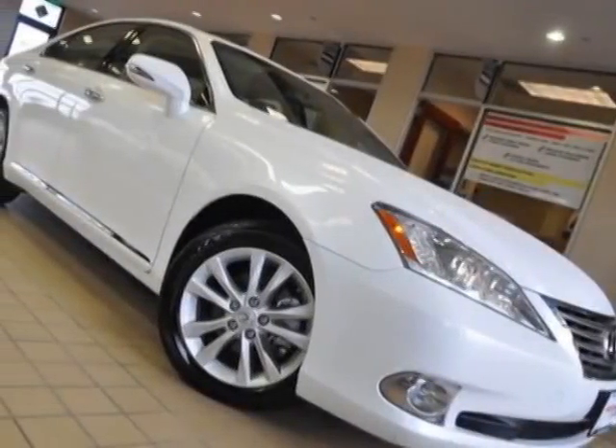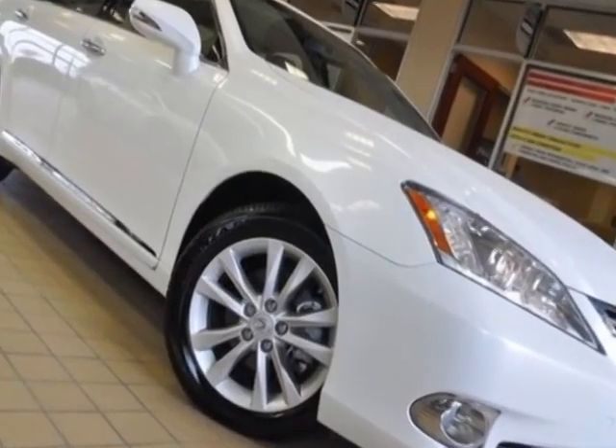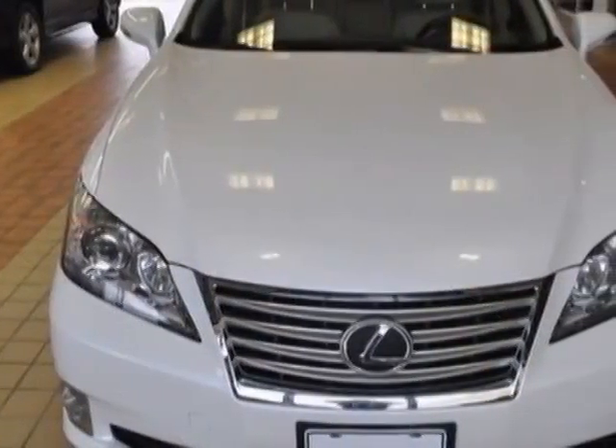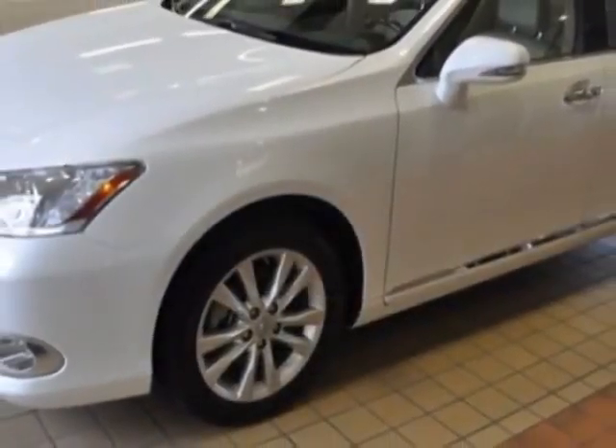Come take a look at the certified pre-owned 2012 Lexus ES350. Carfax has certified this ES350 as having one owner. This ES350 has just under 8,000 miles. This vehicle has a limited warranty.